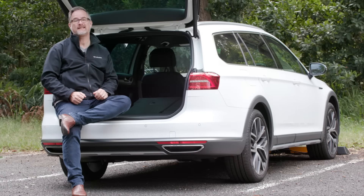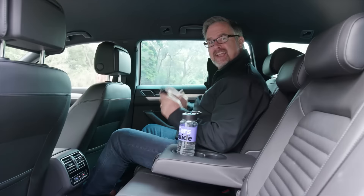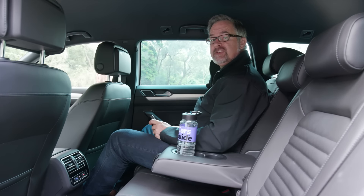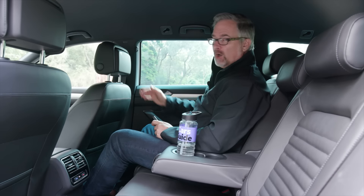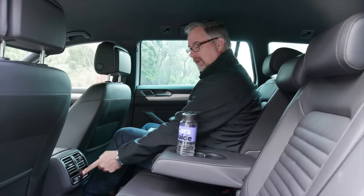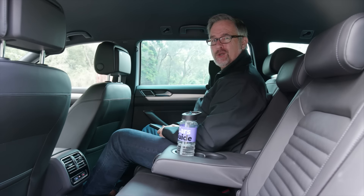Another thing the Passat Alltrack has is acres and acres of space in here, and there's loads of room back here as well. I'm about 185 centimetres — loads of headroom, lots of legroom, and behind my normal driving position it's nice too. I can adjust the climate control from back here, but what I am missing is somewhere to charge my phone.